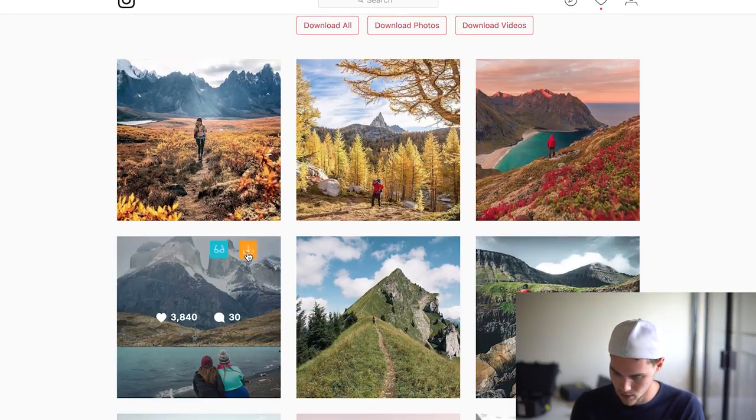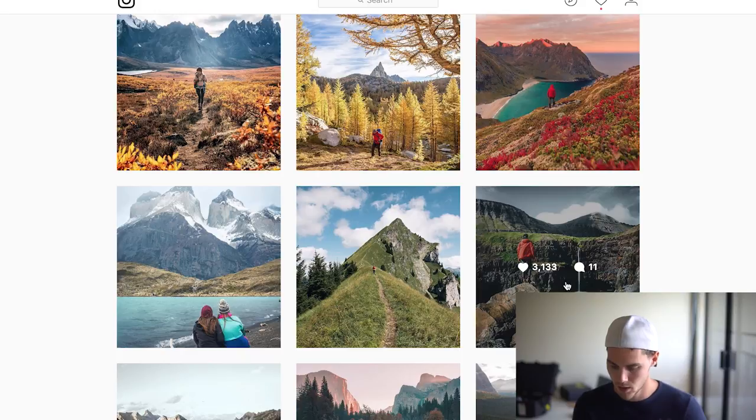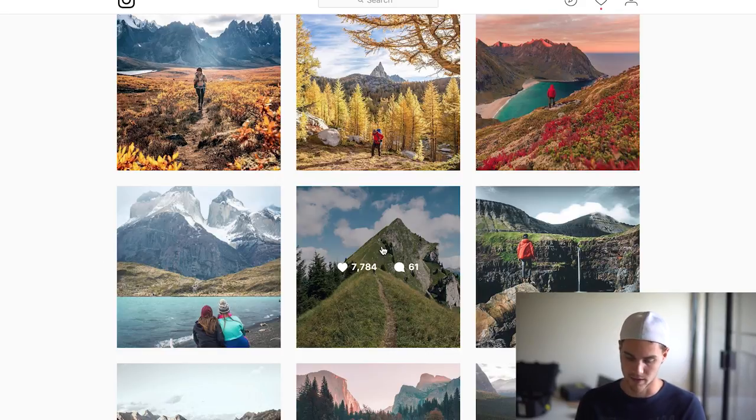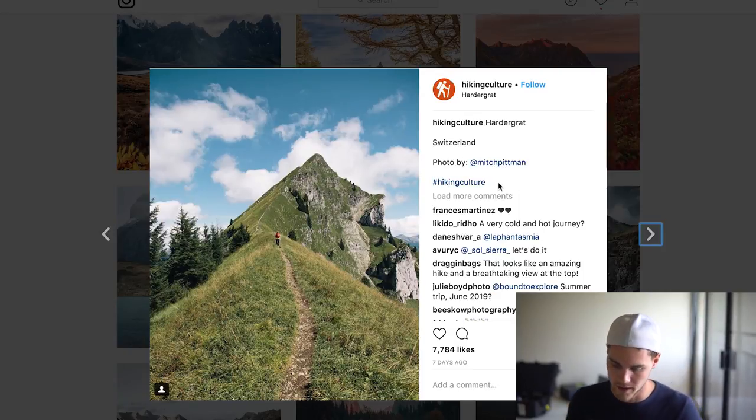So 150k, with likes of 4,000, 3,000, 5,000, 3,000, 7,000 — this would be a pretty decent page. I'm looking for pages with above like a 2.5 to 3% engagement. With 150k, this is around maybe a 2.75% engagement, which is good. And this one is like double that, so like a 6%. Those are good numbers. What we can do is click on these and actually see the comments, and that's what I like to do every time.